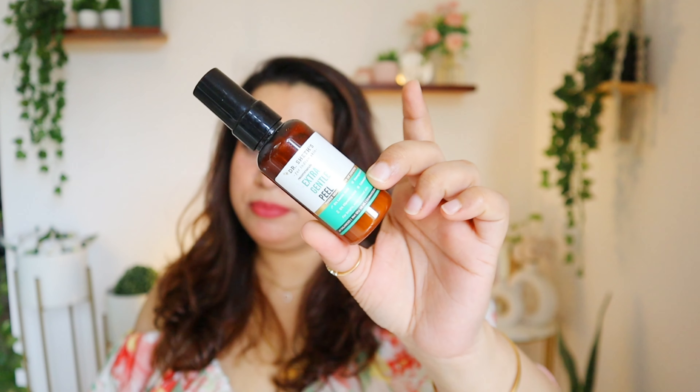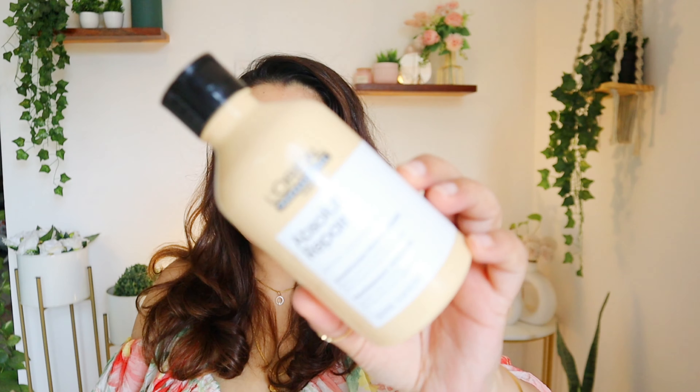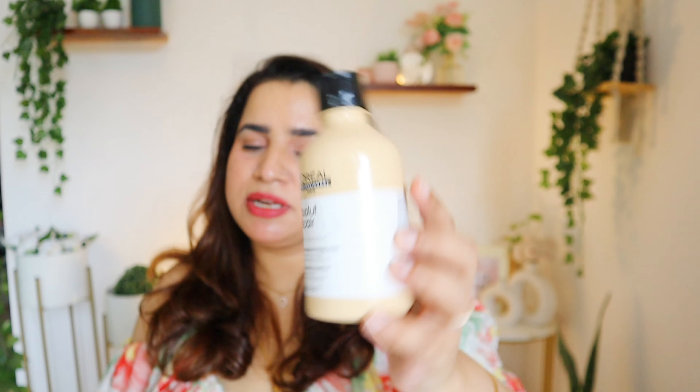Next is this exfoliant from Dr. Sheth's — their Extra Gentle Peel. It's been sitting for a little while and has now expired; its shelf life is about 6–9 months. But this is truly a beautiful peel especially for people with very sensitive skin, and it's pregnancy and breastfeeding safe. I would love to repurchase this one again.